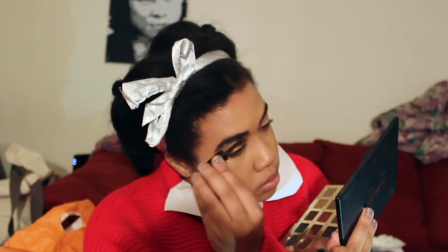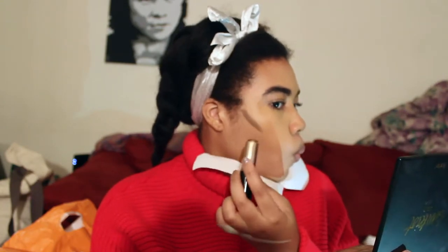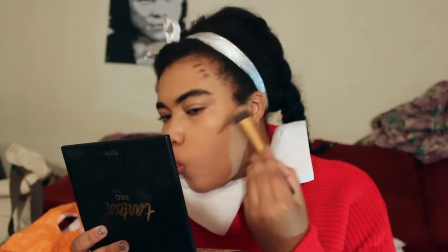For contour, I am using the Anastasia foundation stick, but this time I am using the shade Cool Earth. I wanted to try something just a little darker than the usual mink.